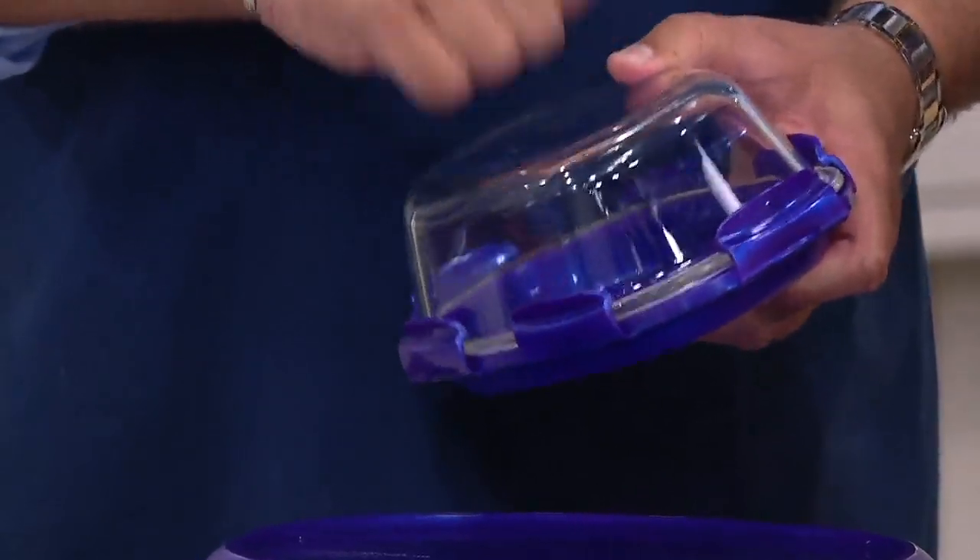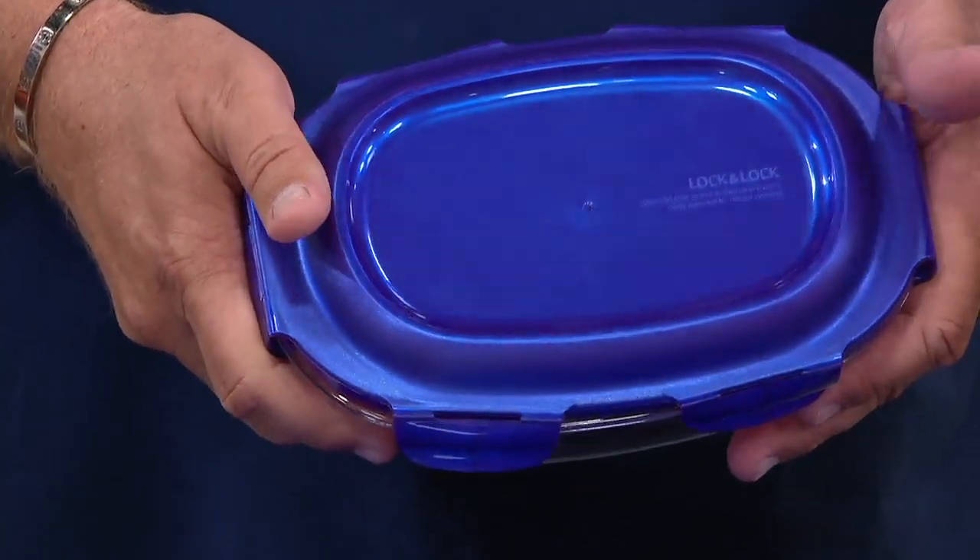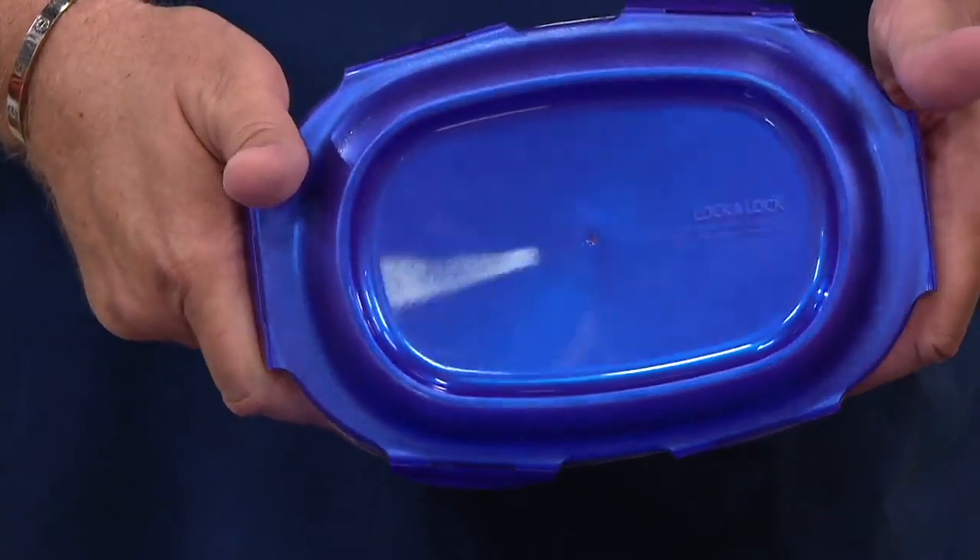They are still air tight and water tight once you lock down that lid. They are still freezer safe, still microwave safe, oven safe up to 750 degrees — which means under the broiler. The lid is still BPA free, so you do not have to worry when you put it in the microwave about anything happening to your food.